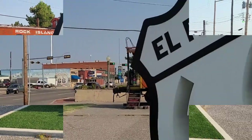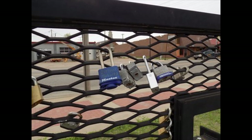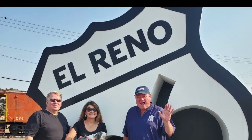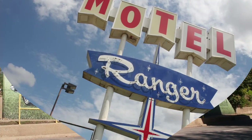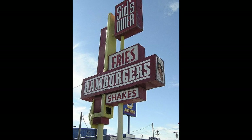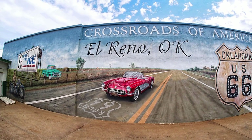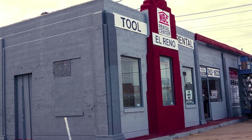El Reno was the first town we came to and it was such a great find. As we were at a pocket park where the big Route 66 sign is — a photo op — the mayor of the town happened to be driving by. He whipped in and was such an ambassador of his city. He told us so much about the area and how the photo op area came about. We would suggest stopping in at El Reno, grabbing a burger, seeing the murals, and visiting the Route 66 area. You'll see a lot of buildings that were around during the 30s, 40s, and 50s.